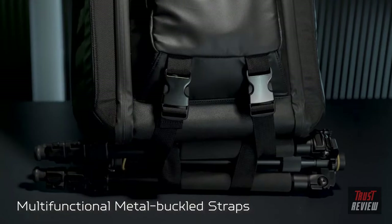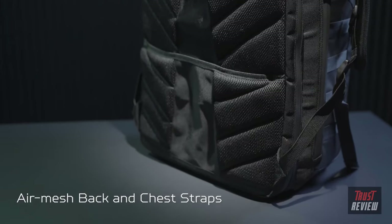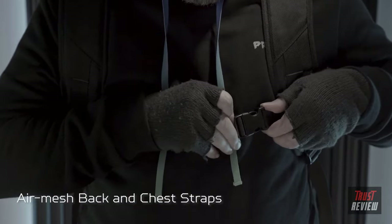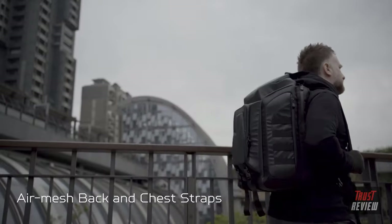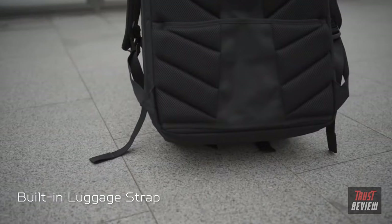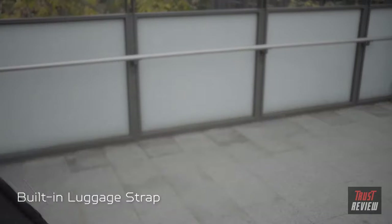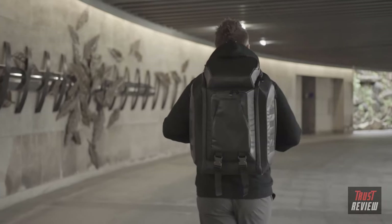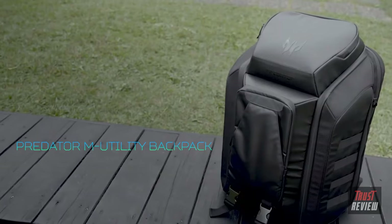To lighten the load a bit more, metal buckled straps along the bottom can be used to hold heavier items. With a large pack such as this, comfort matters — the back area and straps are padded and adjustable so the weight is distributed just right. And if you have a flight to catch, the mid-strap fits around the handle of your luggage to keep it from swaying. From all of us here at Predator, good game.